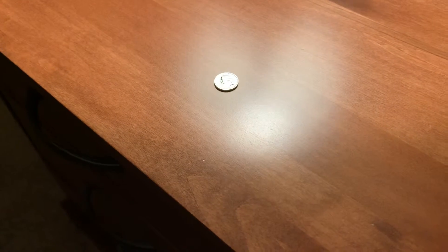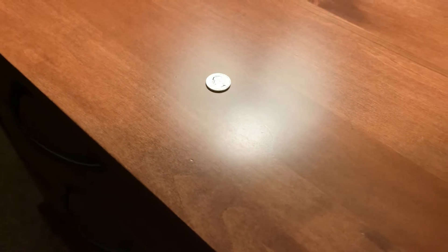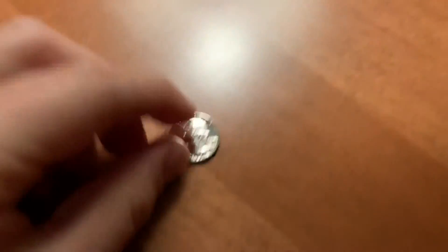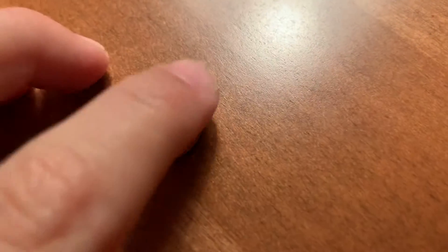But today, my dad, a few days ago, he found this thing. It's really weird. So he was searching through my grandma's house and stuff, and he found this. So he just found a dime. It looks pretty ordinary, but then watch this.